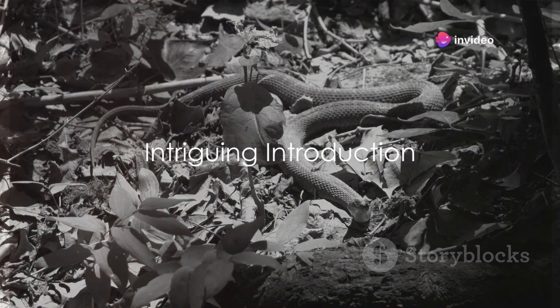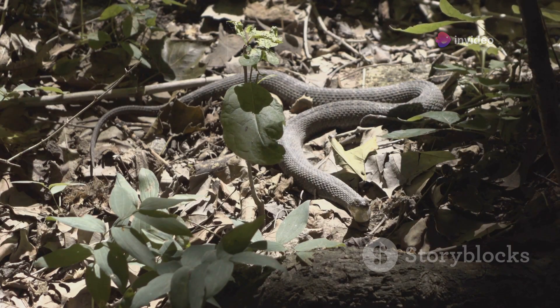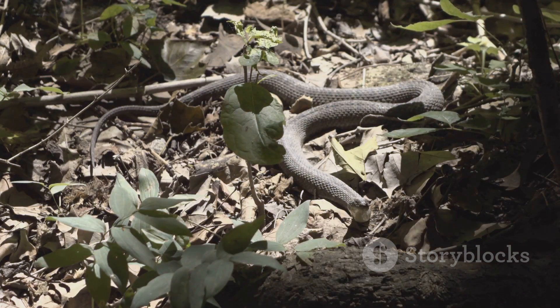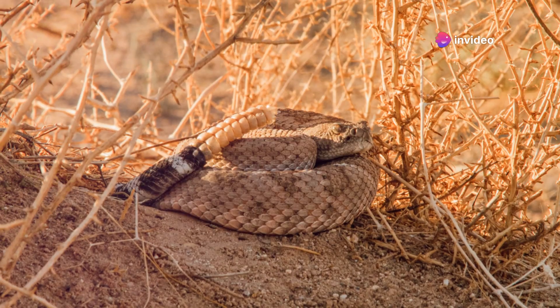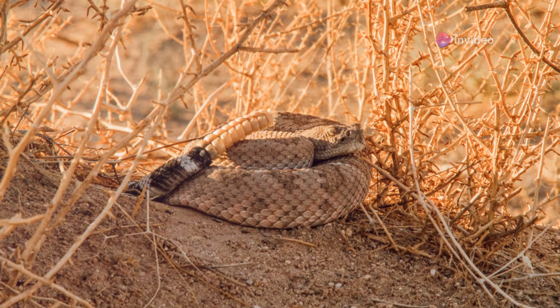Have you ever wondered what's inside a snake hole? The world beneath us is filled with mysteries and unexplored territories, and one such enigma is the snake hole. Slithering creatures of all shapes and sizes call these subterranean homes their own, from the venomous king cobra to the innocuous garter snake. Each species, with its unique characteristics, chooses different types of habitats.